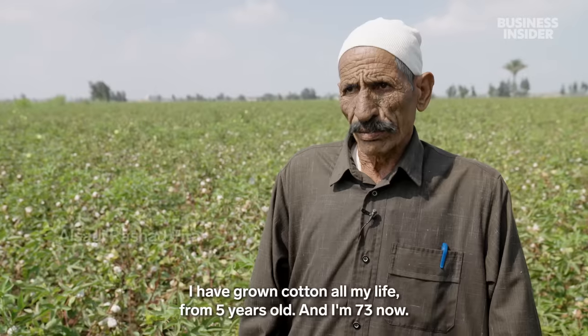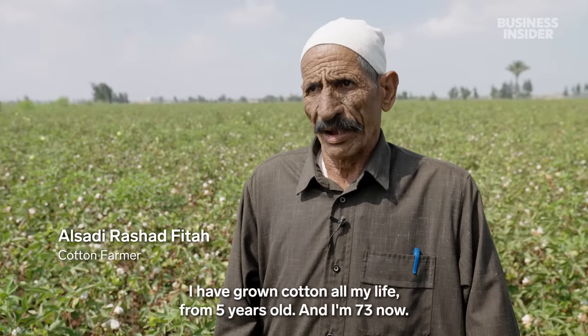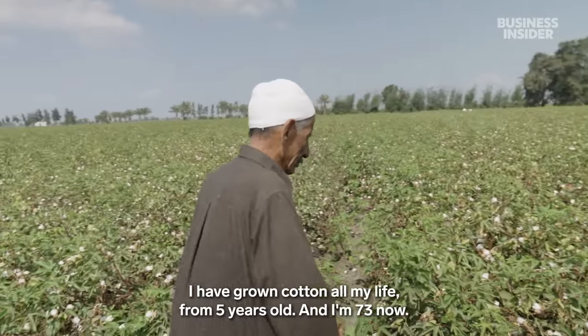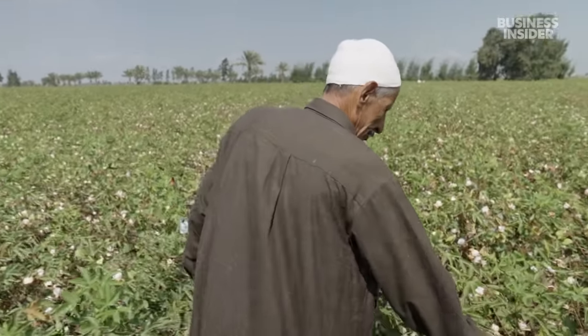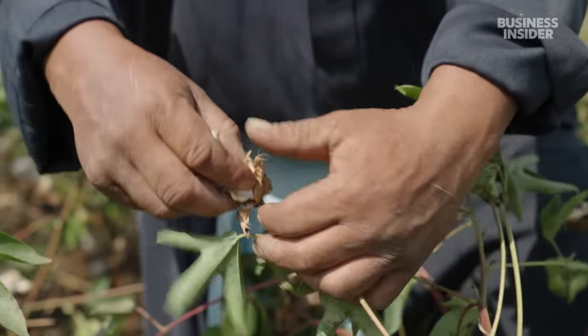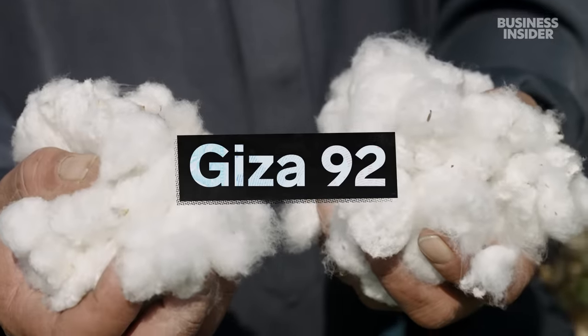One farmer has been cutting cotton for over 68 years — starting at age five, now 73 years old. Al-Sadiya grows two of the highest quality varieties of Egyptian cotton: Giza 92 and Giza 45.